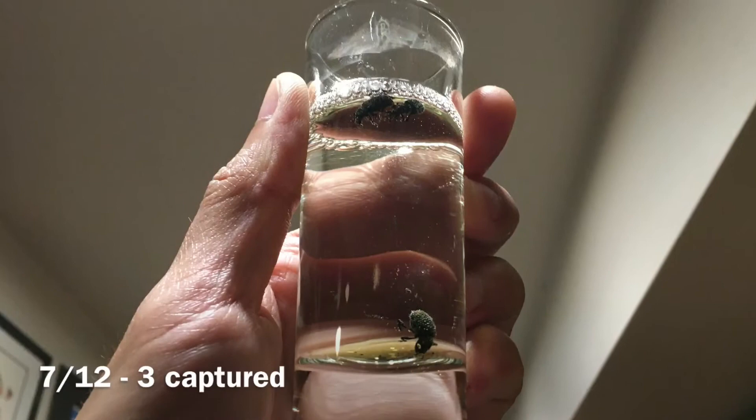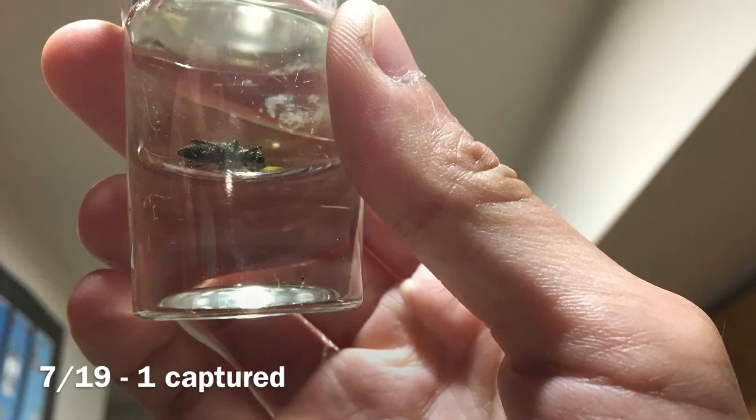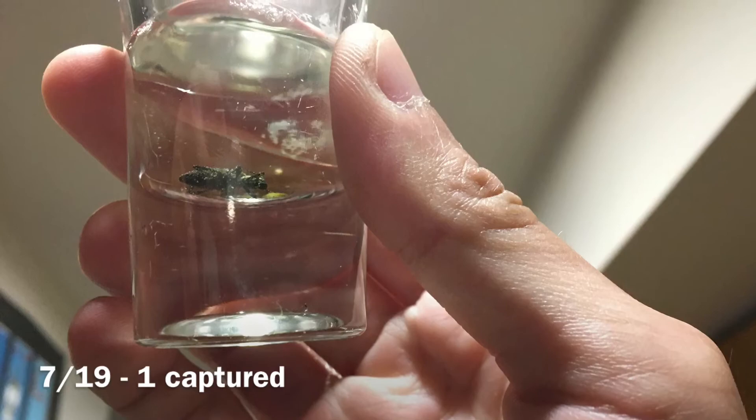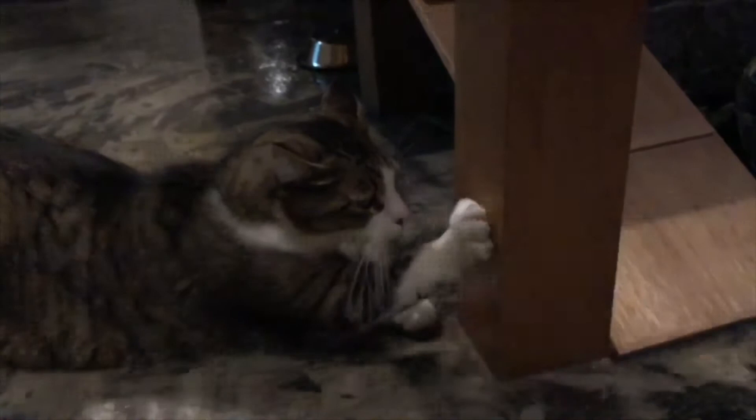On the 19th I only got one, even though I saw two more on the blueberry. As you can see, the numbers of beetles I caught has been declining as a result of me actively catching them. While the nematodes are going to control the number of beetles in the long run, because the nematodes only kill the larvae in the soil.